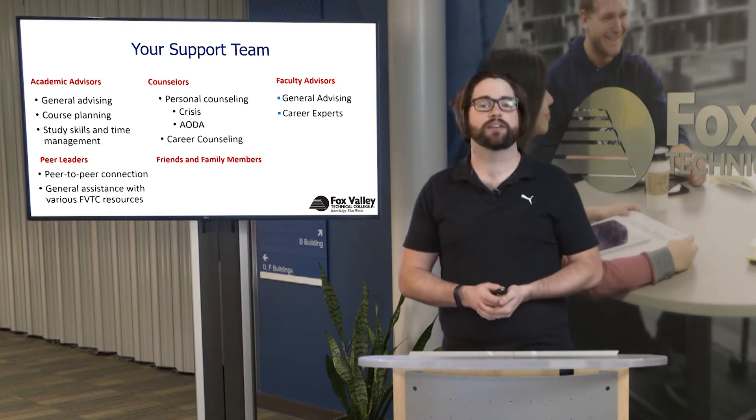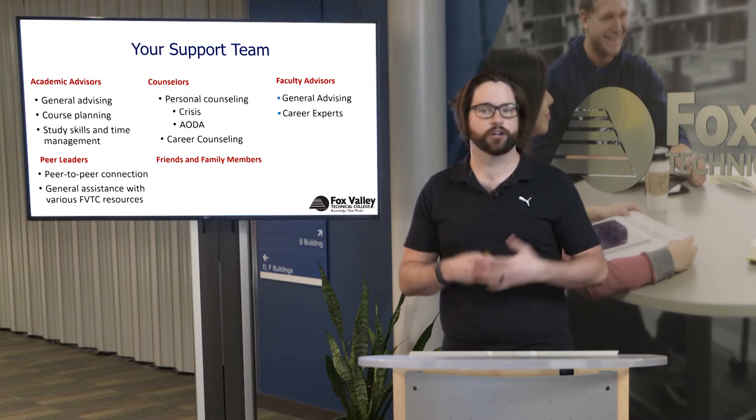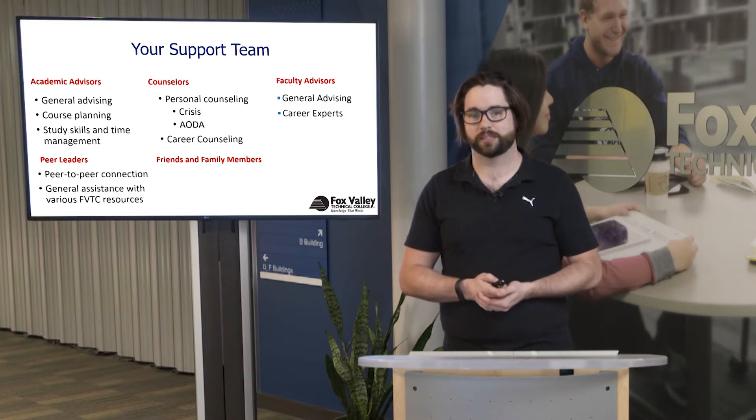Friends and family members are also a critical aspect of your support team. Making sure that they are aware of your goals and interests, and that you're going to school — using them as a resource and support — they can give you confidence and talk through their own experiences. Many times friends and family can also act as part of your support team.